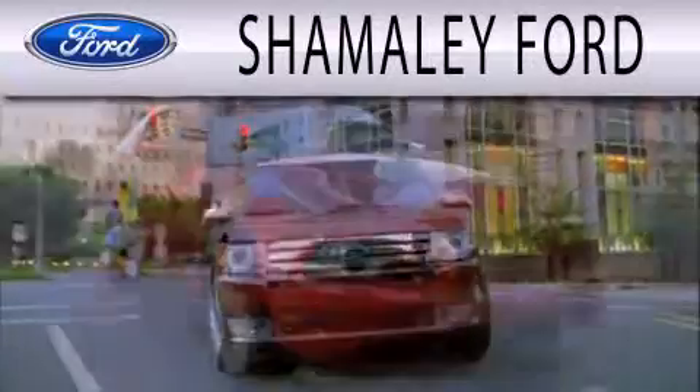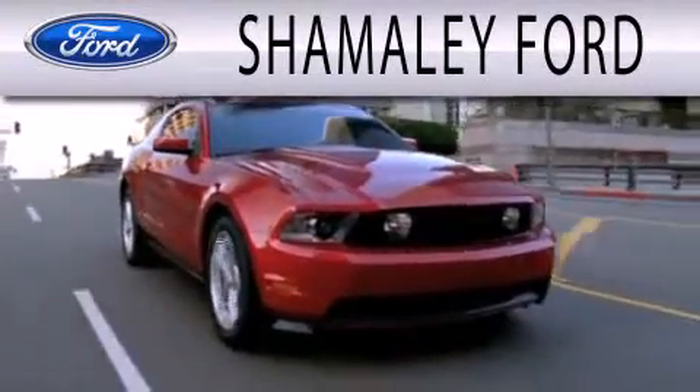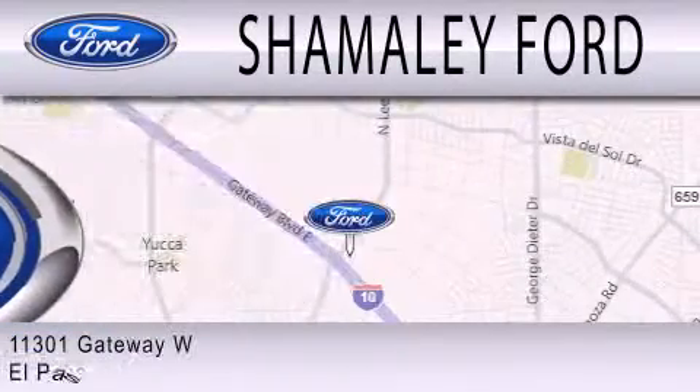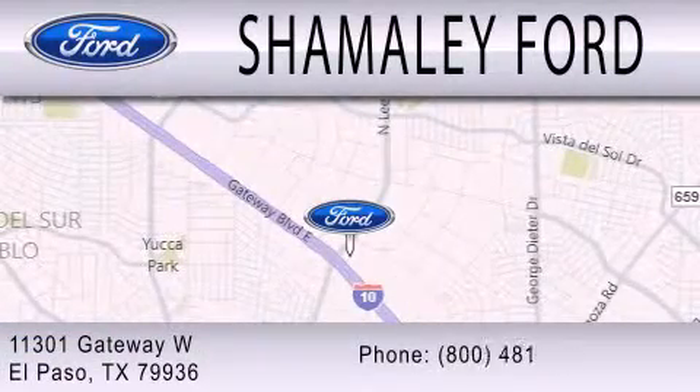Somali Ford is dedicated to doing everything possible to ensure that the experience you have selecting your next vehicle is as pleasant as possible. We're located at 11301 Gateway Boulevard in El Paso.